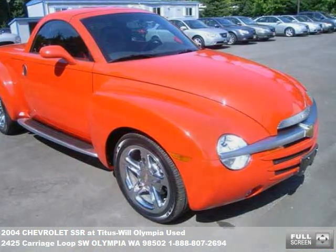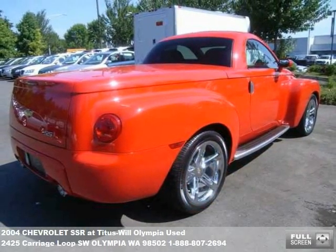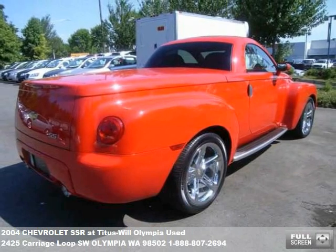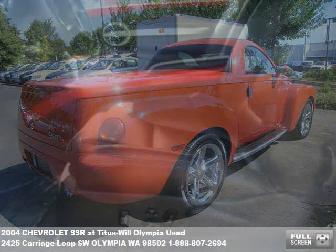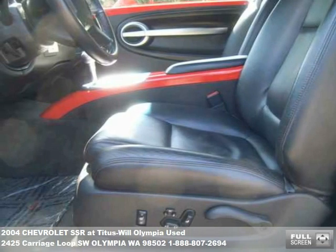With over 500 vehicles to choose from, and more than 80 cars and trucks under $10,000, our hassle-free buying experience and award-winning customer service — you too will be saying, I love my Titus Will.